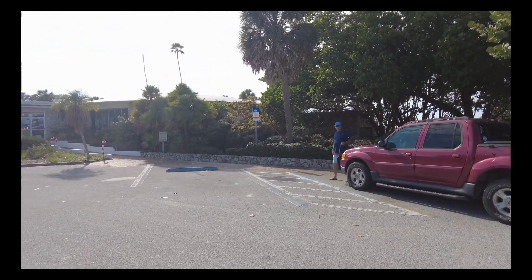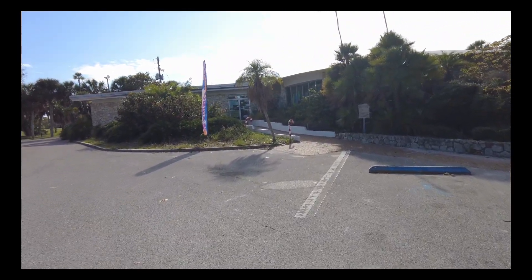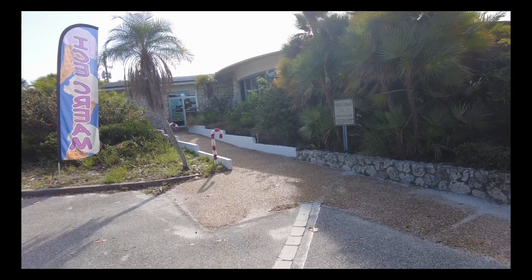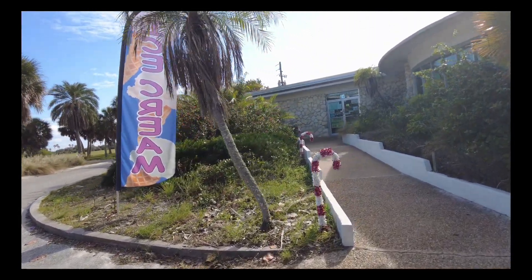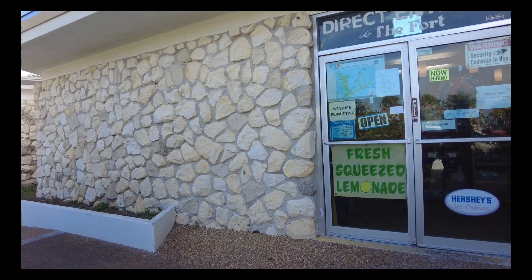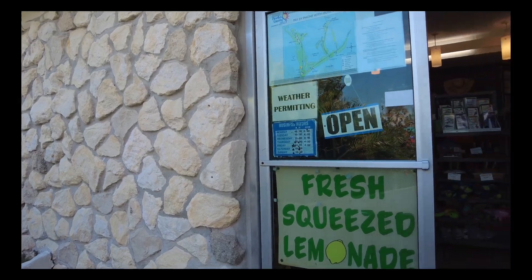We are now at the Fort DeSoto County Park gift shop. It's a snack bar and bike rental — they have ice cream. This is where you come if you want to rent a bike if you don't have your own. There's a little grill. Last time we were here we saw a dead rattlesnake right there — he was smashed.